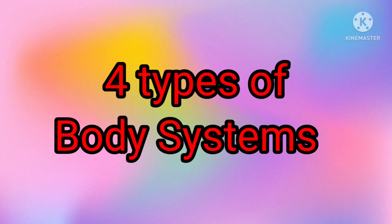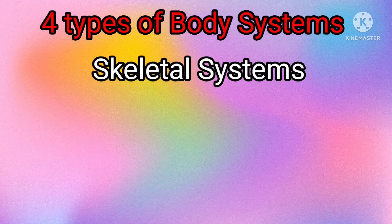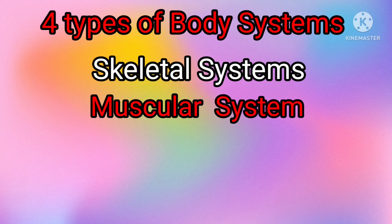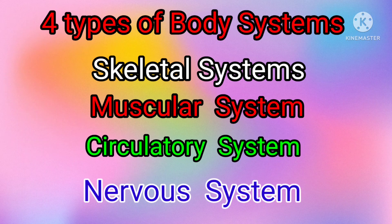Let's review our topic. Four types of body systems: skeletal system, muscular system, circulatory system, and nervous system.